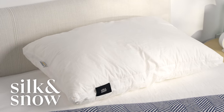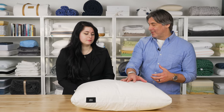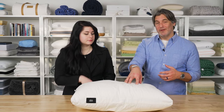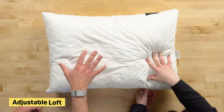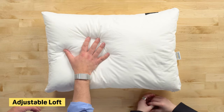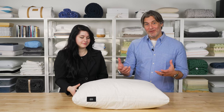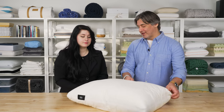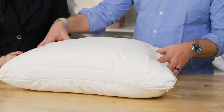Next up, we're taking a look at the Silk and Snow Pillow. Unlike the more luxury items we've looked at, this one has a fairly accessible price point — a great option for most people. One thing we like about it is that it's adjustable. If you want to change the loft from night to night, or if you switch between back and side sleeping, you can adjust this to suit your preferences. It has a chamber design where the outer chamber is made from down alternative.